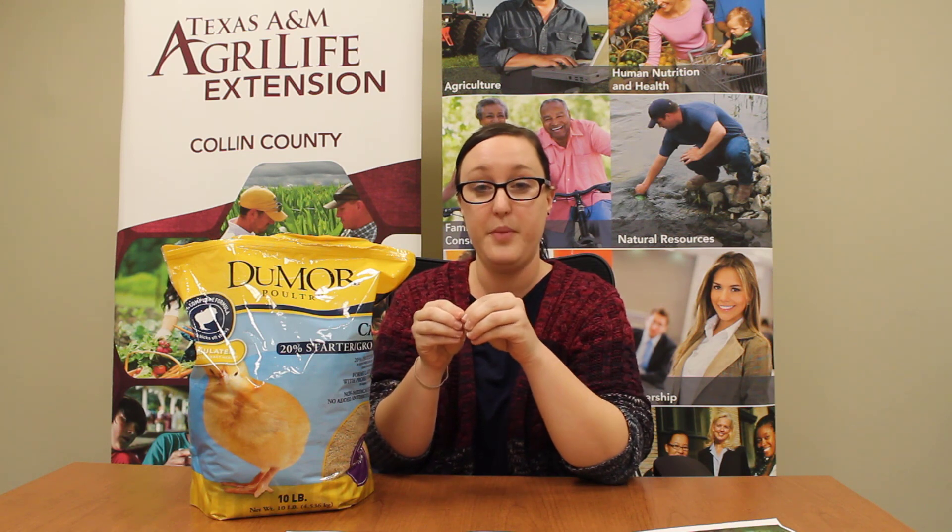Now, what do our chickens eat? This is an example of the feed that our farmer uses to feed her chickens. This is a pelleted feed, which means it has lots of different things put into a tiny little pellet that the chickens can eat super easily. Inside our pellet might include corn, wheat, milo, and maybe even some calcium and limestone to help have healthy eggs.